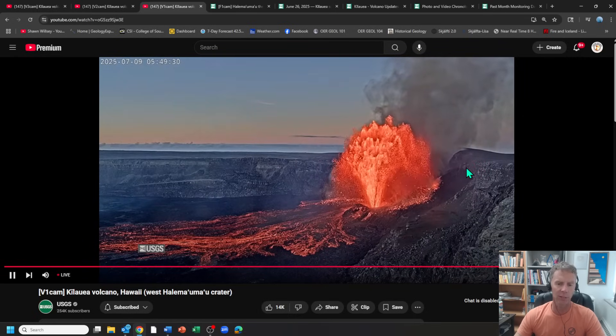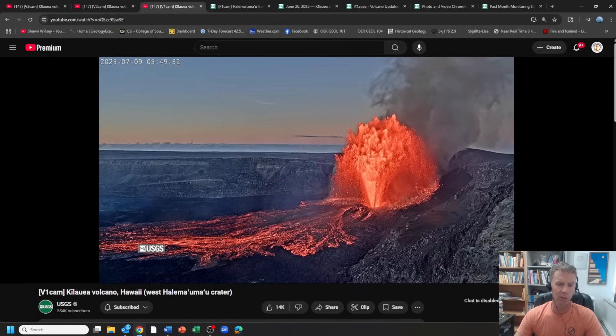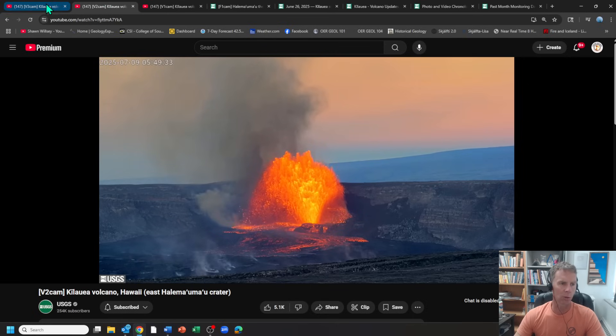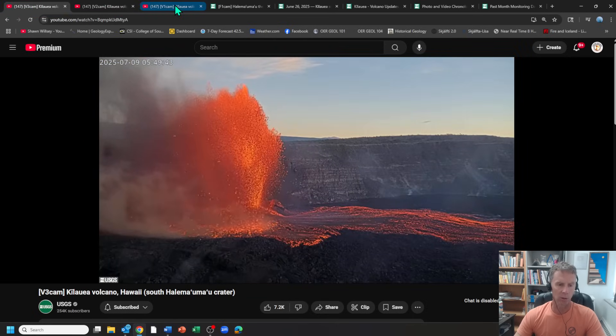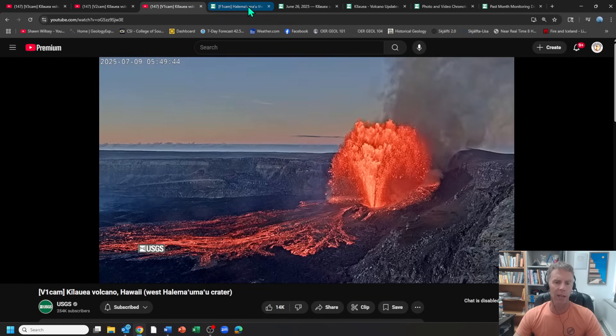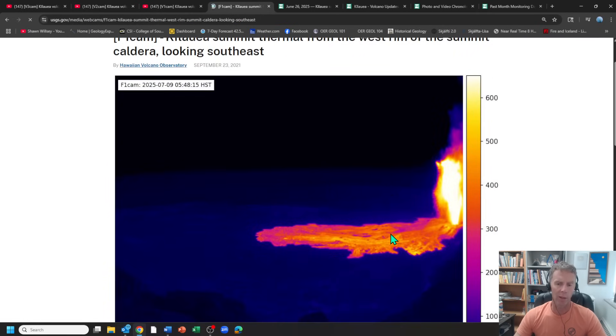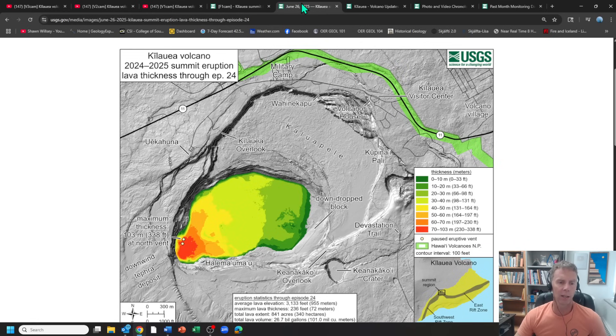If you're just getting up and enjoying your morning coffee or checking this out later, there are great visuals to watch right now with these three webcams from the USGS. We also have a thermal camera up on the rim. With the thermal camera, you can see the fountaining — the brighter the color, the hotter, in Celsius. You can also see the fresh lava flow from the fountaining vent filling in the crater. Let's look at the latest USGS update.